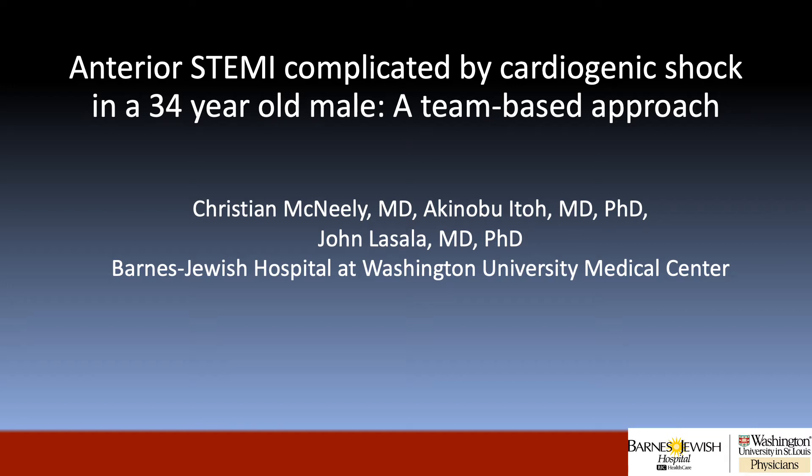Hi, my name is Christian McNeely, and I'm a third-year cardiology fellow at Barnes-Jewish Hospital at Washington University Medical Center. My case is titled Anterior STEMI Complicated by Cardiogenic Shock in a 34-Year-Old Male: a team-based approach.